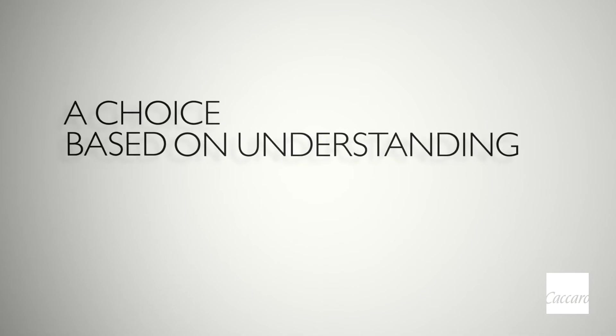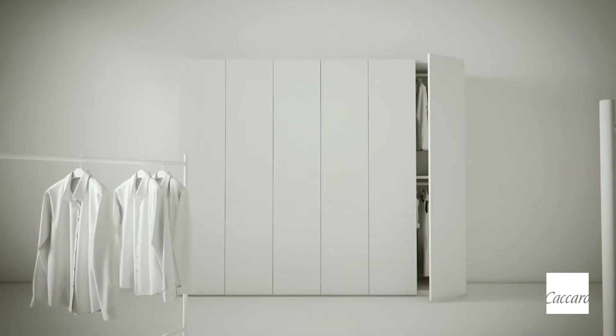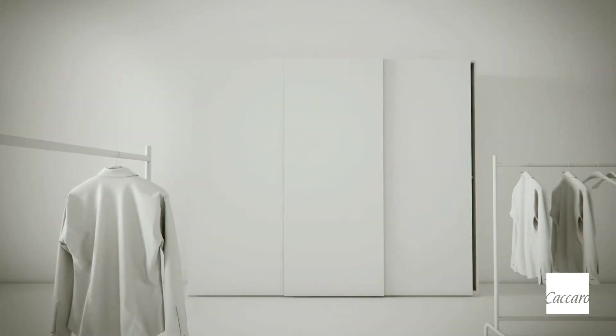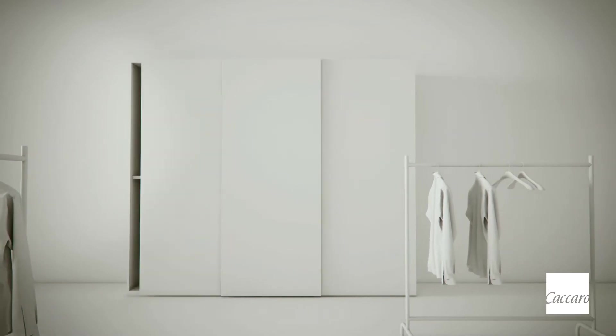A choice based on understanding. There is the wardrobe with swing doors — attractive, but once the doors are open, they take up room and prevent transit from one compartment to another. Then there is the wardrobe with sliding doors, ideal for compact spaces, but the doors only open one at a time.